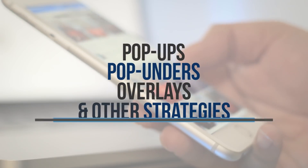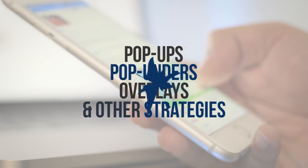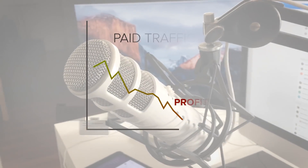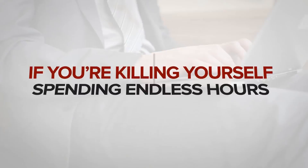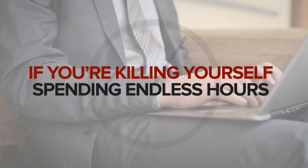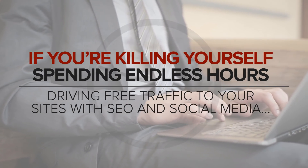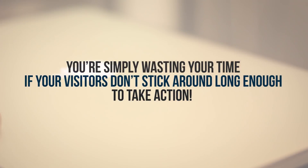As you probably know by now, pop-ups, pop-unders, overlays, and strategies such as scarcity devices and countdown clocks simply don't work anymore. If you're depending on paid traffic, that can mean increasing costs while your profits dwindle. And if you're killing yourself spending endless hours driving free traffic to your sites with SEO and social media, you're simply wasting your time if visitors don't stick around long enough to take action.